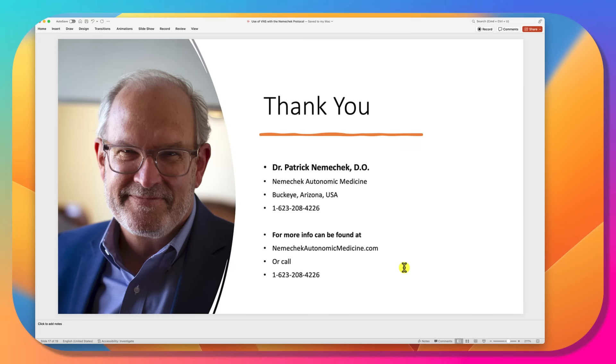I hope this gives you a good overview. We're located in Arizona on the west side of the Phoenix area. If you're interested in coming for a visit, more information can be found at NemechekAutonomicMedicine.com, or simply call our office. Thank you very much for your time.